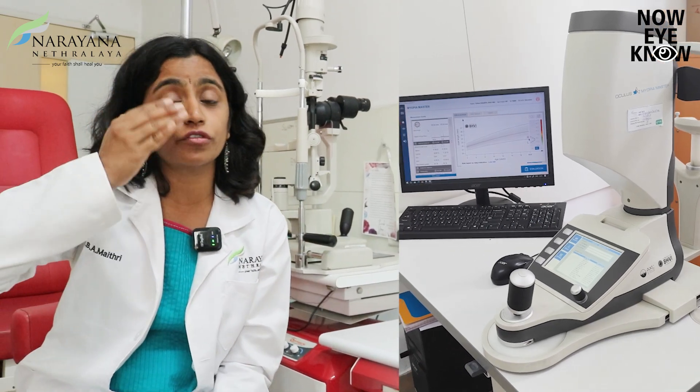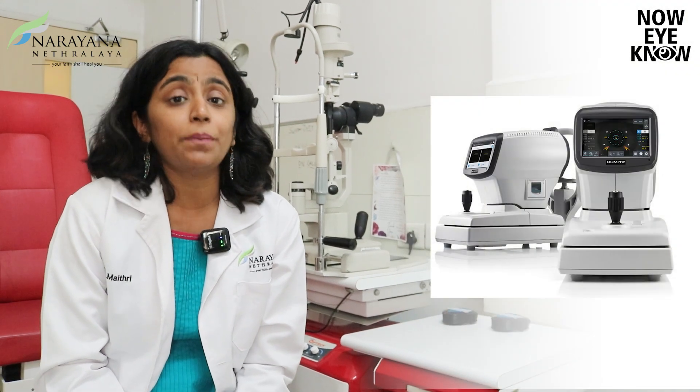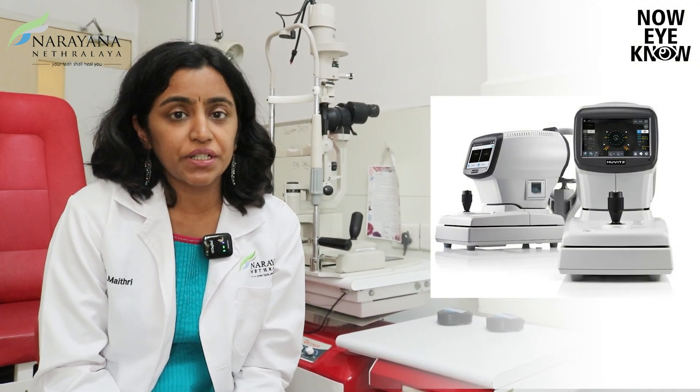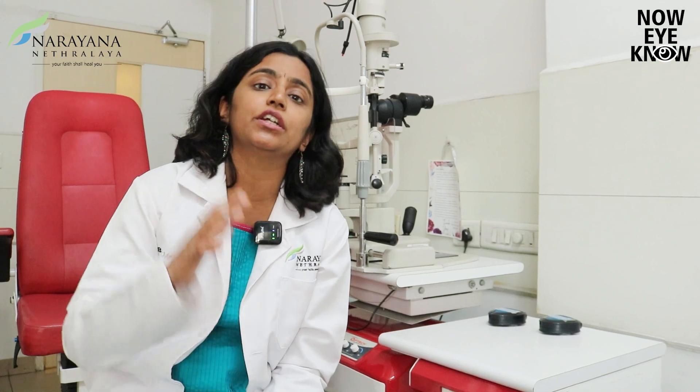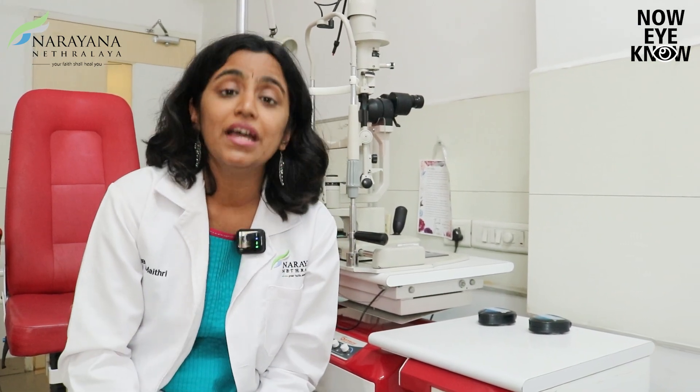In the myopia clinic, your child not only undergoes the entire general examination you just heard about, but also certain other tests that come along with it — like the myopia master, which tells you the length of your eye as well as the curvature of the front portion of the eye called the cornea. There's another machine called the peripheral refractor, which we use to determine the refraction or change in power in different areas of the retina. We have many proven scientific reasons to believe that due to defocus happening on retinal areas, the power can keep changing. Our idea is to determine whether your child has a particular amount of defocus using the peripheral refraction method, and thereby give the correct kind of spectacles or contact lenses for that.